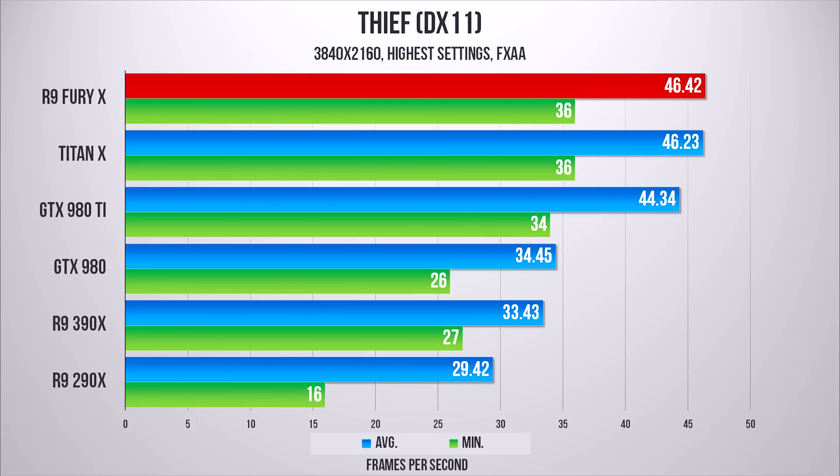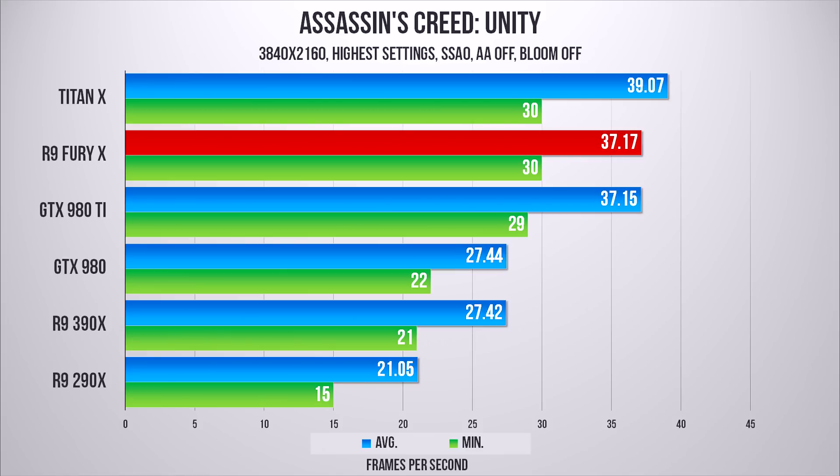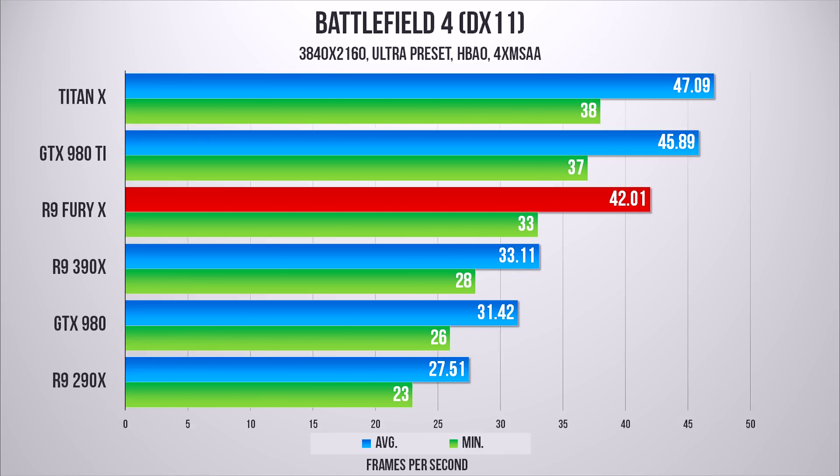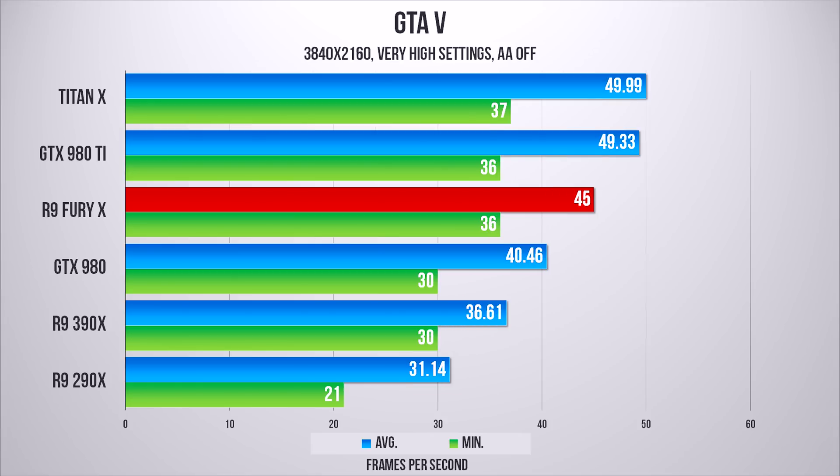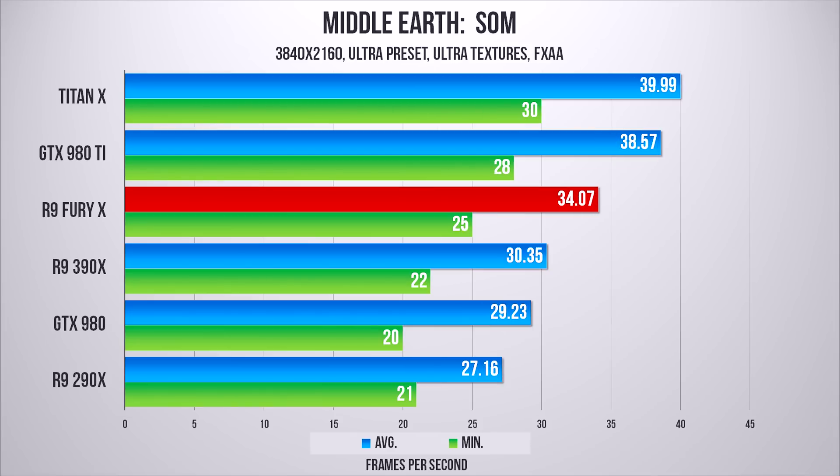When we look at 4K gaming, the gap between the two cards closes and the performance of HBM truly shines at this resolution — even with just 4 GB compared to GDDR5 6 GB on the Ti and 12 GB on the Titan X. The Fury X wins some and loses some, but the important thing to notice is just how much faster the new Fiji architecture is compared to AMD's previous Hawaii.